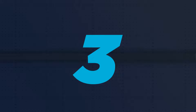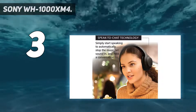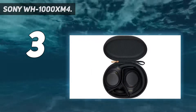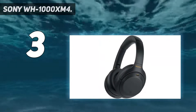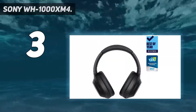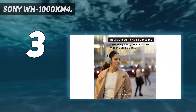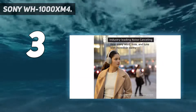At number 3: the Sony WH-1000XM4. The most eagerly anticipated headphones of recent times, the Sony WH-1000XM4 succeeds the Bose-baiting, Sennheiser-slaying, What Hi-Fi Award-winning XM3s — one of the most popular pairs of headphones on the planet. They are quite a big deal, and the good news is they live up to the hype.